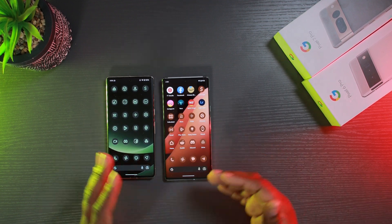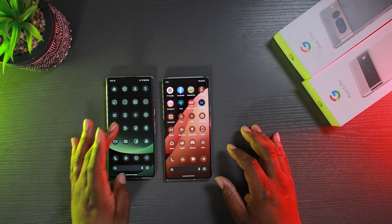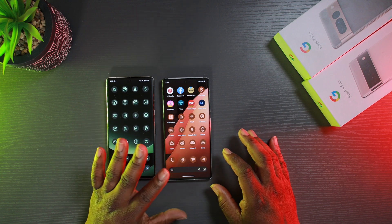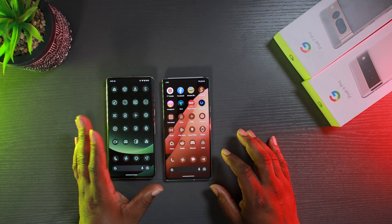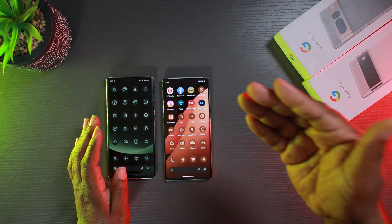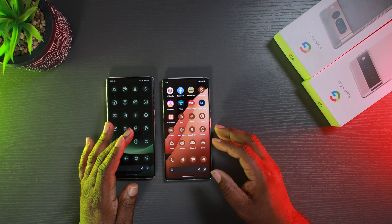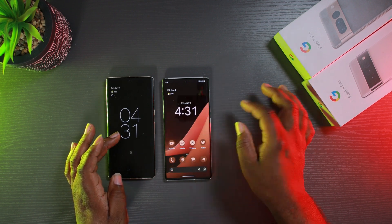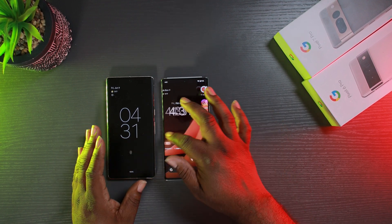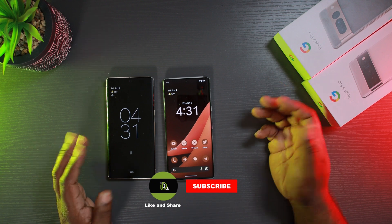Whatever wallpaper you change, more than likely it could change to that color. To get all your icons themed like the ones over here, I'm using Shortcut Maker and Material You — the link is in the description if you want to learn how to do that. The icons up top aren't themed yet because Shortcut Maker is a bit broken on this beta. I have to wait for the developer to push an update.